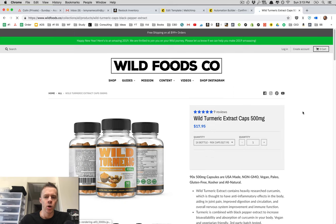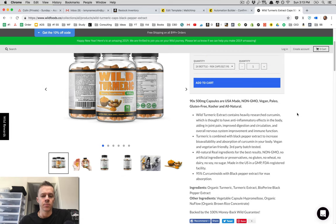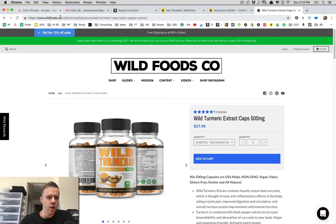I'm going to tell you a little bit about what they are, what they're good for, how I use them myself, and what's typical for most people. You can find this at wildfoods.co — click on the shop, scroll down, find turmeric.